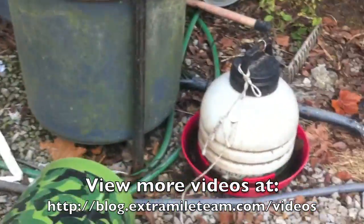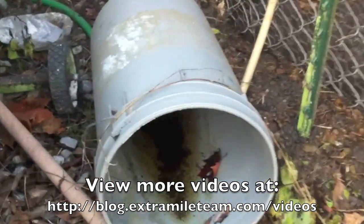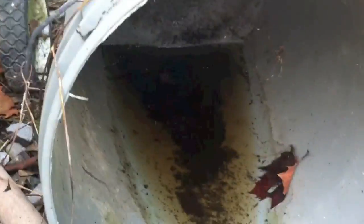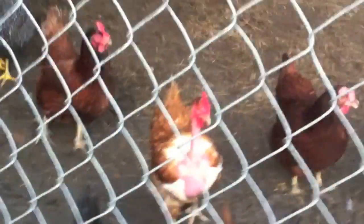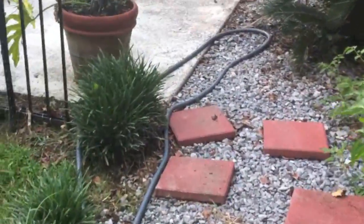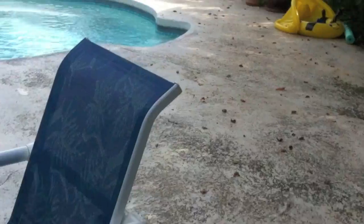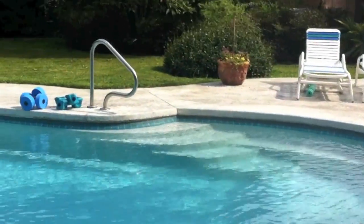We see some other water standing in areas and there again, if you look, you can see the larvae. The chickens — there's no problem in any of their water because they would eat it. But with all the rain, it's been real difficult to control the mosquitoes, and with the health problems of the West Nile virus, it's very important to keep areas dry.